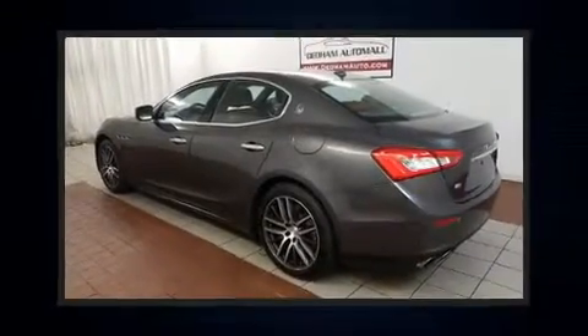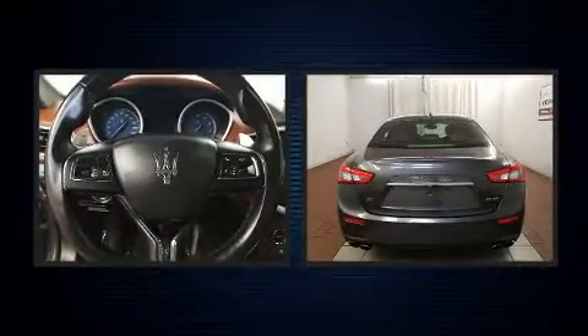Get excited about the 2014 Maserati Ghibli. With just over 15,000 miles on the odometer, this four-door sedan prioritizes comfort, safety, and convenience.